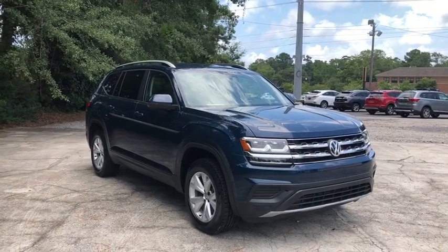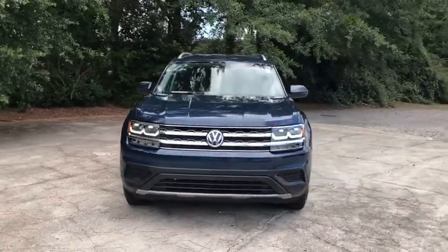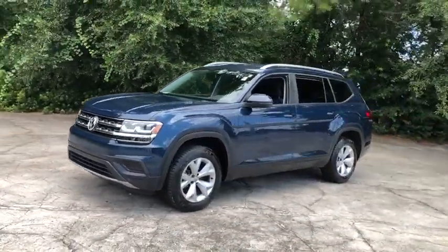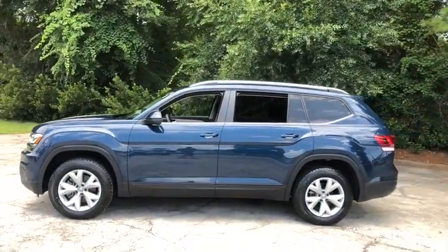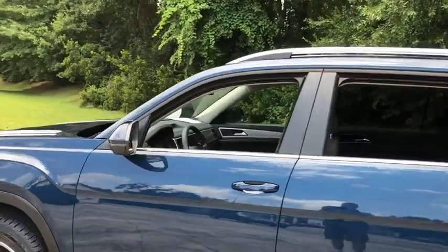Make a great choice today with the 2018 Volkswagen Atlas. The Volkswagen Atlas provides you all the flexibility you'd expect from a crossover vehicle with three rows of seating. The Atlas also features the latest in audio and safety technology. This vehicle has less than 30,000 miles.